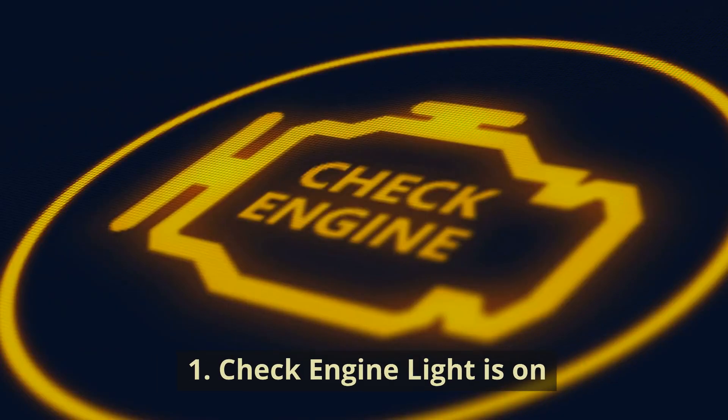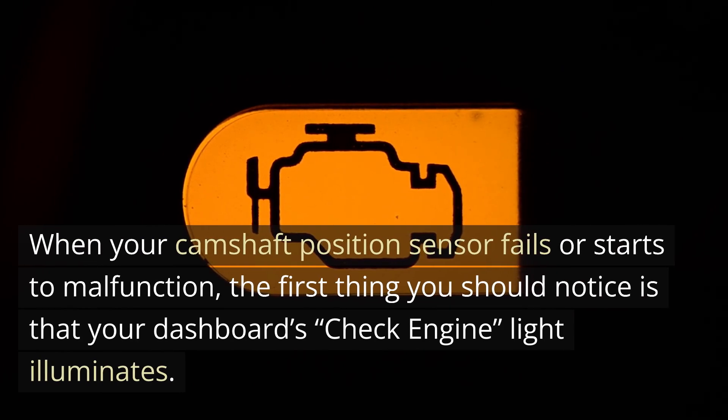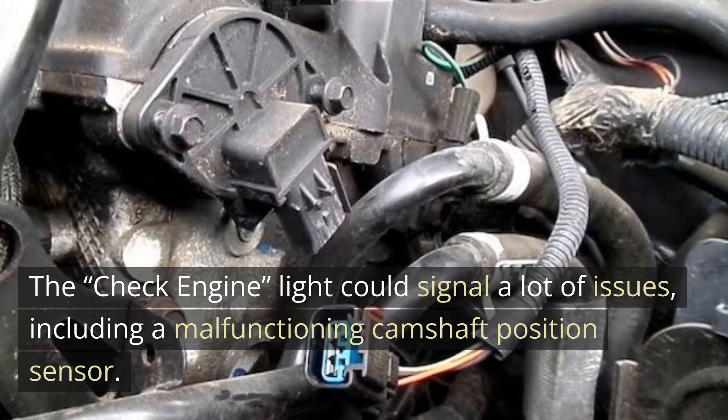1. Check engine light is on. When your camshaft position sensor fails or starts to malfunction, the first thing you should notice is that your dashboard's check engine light illuminates. The check engine light could signal a lot of issues, including a malfunctioning camshaft position sensor.